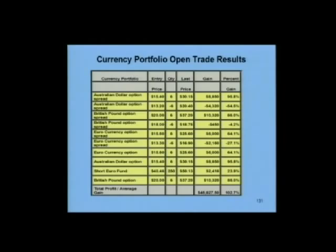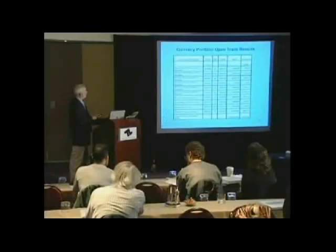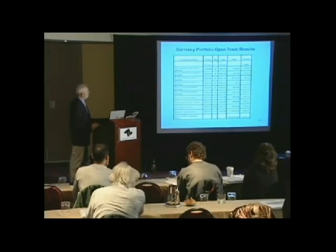Of course, if you only do one contract, then it's a much lower requirement. In this case, this spread only cost $220. Because if you paid $15.40 for the option and you sold a put with a lower strike at $13.20, then your total cost is $220. So obviously, if you just do one contract, it's a lot less initial capital requirement.